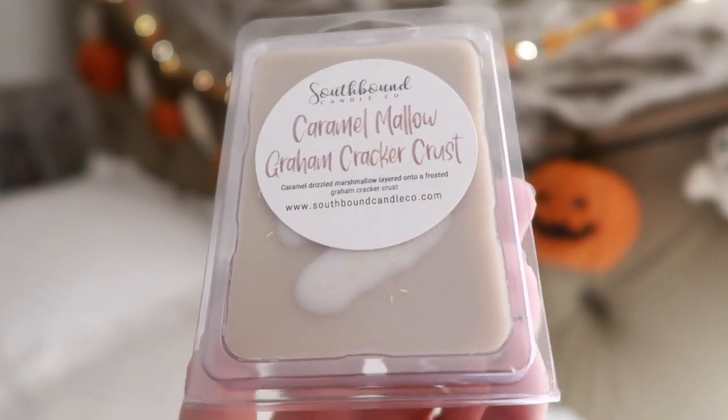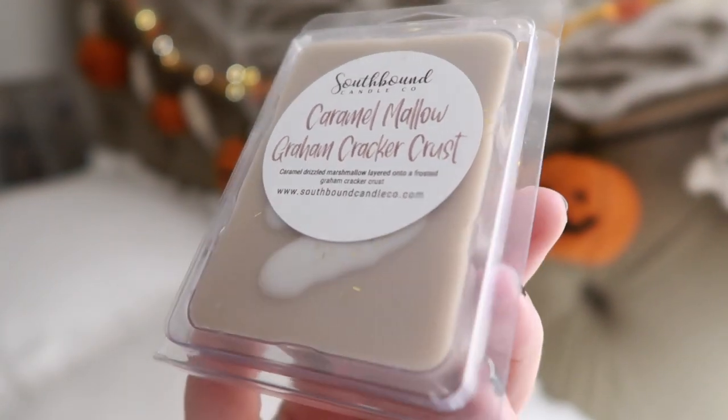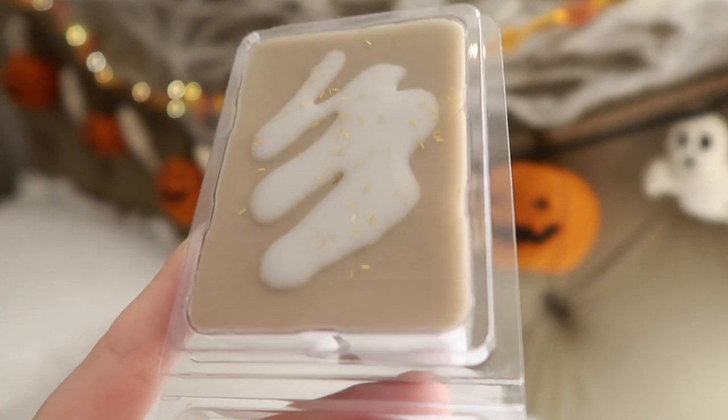Then we have Caramel Mallow Graham Cracker Crust — oh my gosh, I love this one. It's Caramel Drizzled Marshmallow Layered on a Frosted Graham Cracker Crust. I love marshmallow scents and I absolutely love graham crackers, so the mixture of these two without a chocolate note really works for me. They nailed it on this one. I can't find a great s'mores scent — I do have a Sticky S'mores here but it's not as good as this one. This one is amazing.